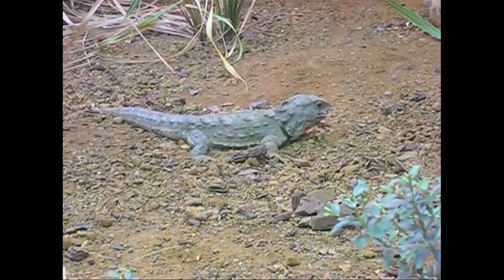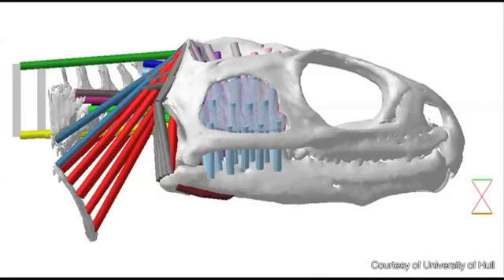They eat spiders, insects, snails, and when they can, they eat vertebrate animals such as lizards, frogs, and seabirds.